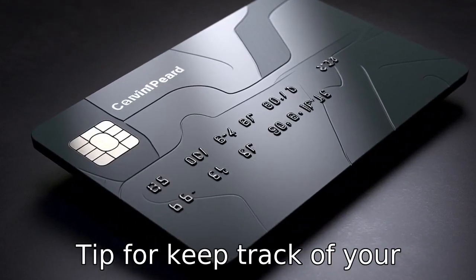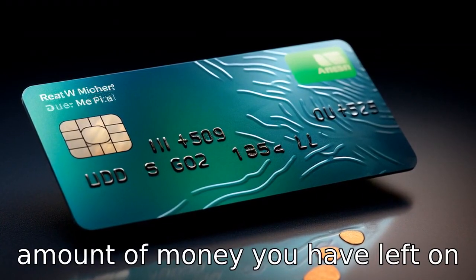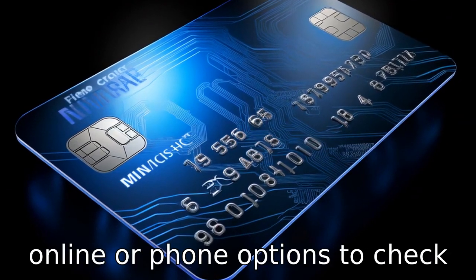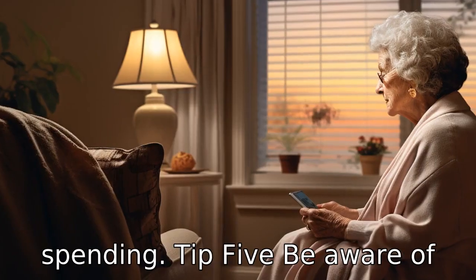Tip 4: Keep track of your balance. It's important to keep track of your spending and the amount of money you have left on your card. Some cards may have online or phone options to check your balance. Regularly check this so you are aware of your spending.